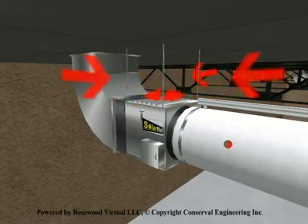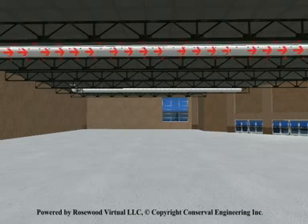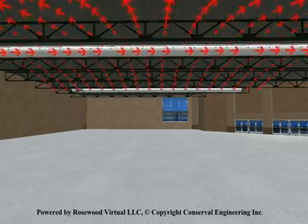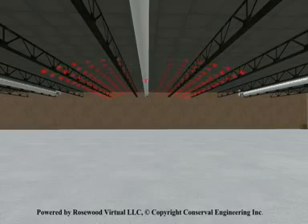Preheated air from the SolarWall is mixed with hot air at the ceiling and delivered through destratification ducting. A SolarWall system does up to three things: it delivers solar thermal energy, it recaptures building heat loss through the wall, and with the SolarWall ventilation system can destratify warm ceiling air.